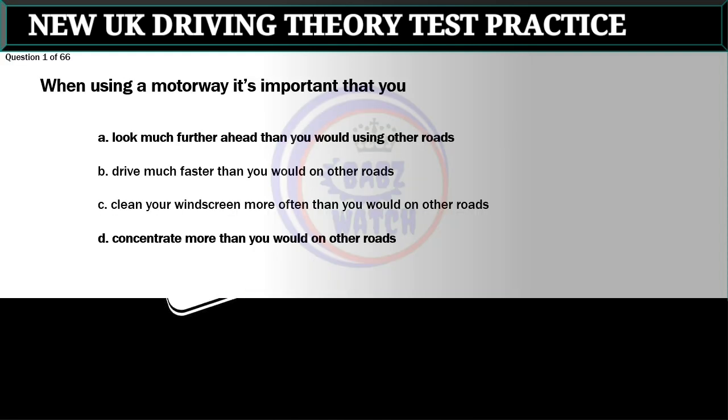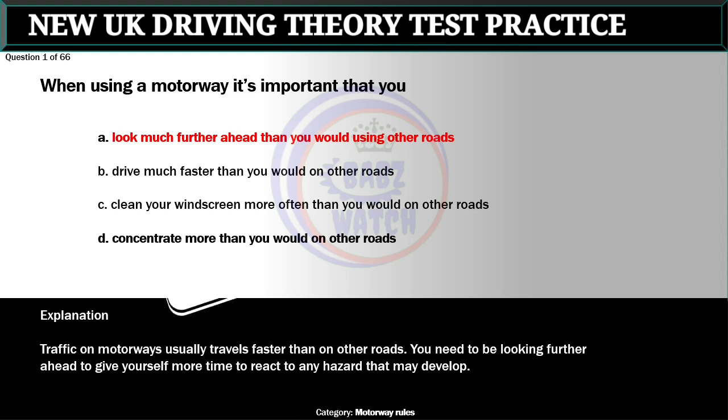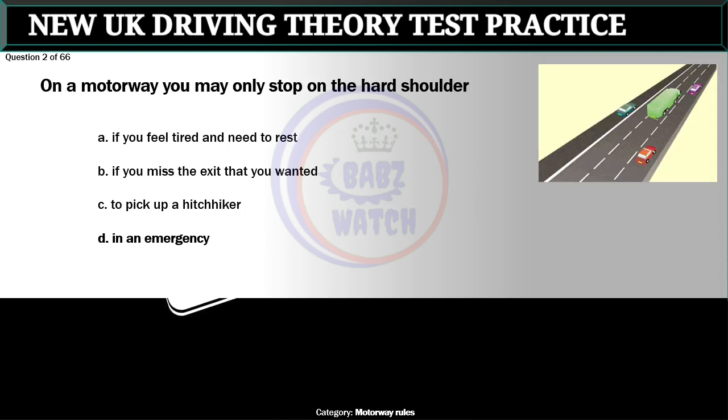Question 1 of 66. When using a motorway it's important that you: A. Look much further ahead than you would using other roads. B. Drive much faster than you would on other roads. C. Clean your windscreen more often than you would on other roads. D. Concentrate more than you would on other roads. The correct answer is A: Look much further ahead than you would using other roads. Traffic on motorways usually travels faster than on other roads. You need to be looking further ahead to give yourself more time to react to any hazard that may develop.